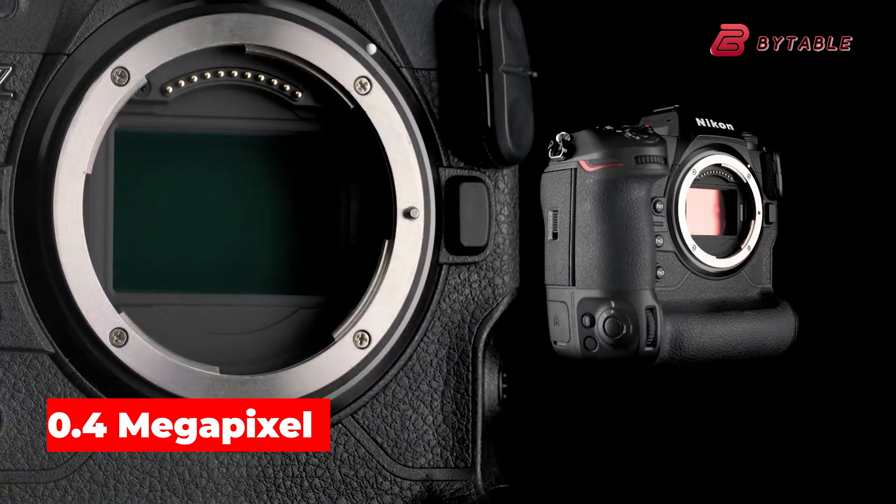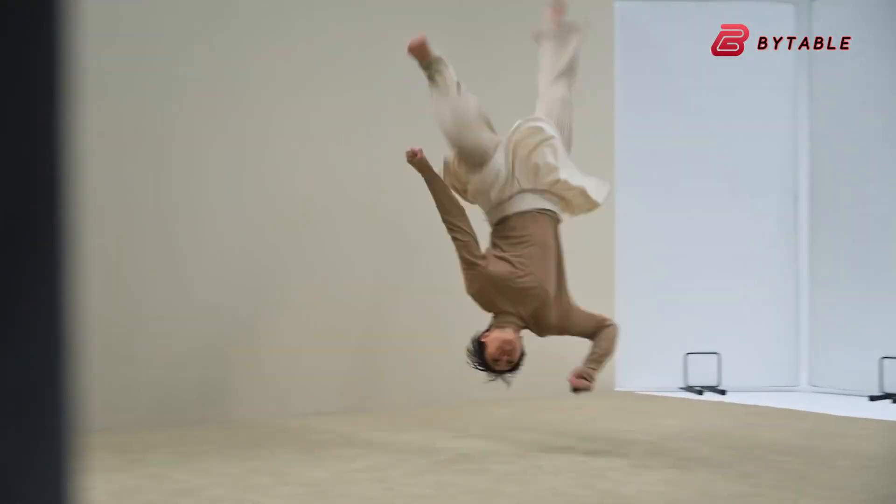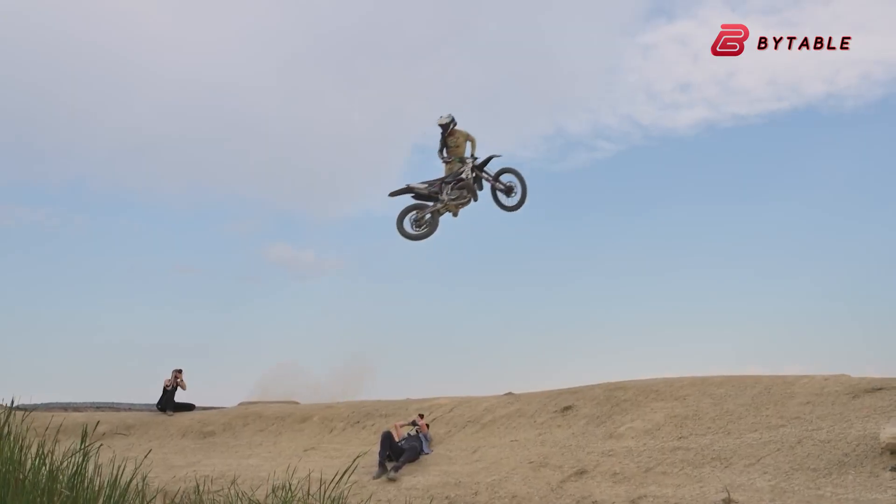The Nikon Z92 is reportedly designed as a high-speed variant of the Z9, featuring a 20.4 megapixel sensor with an impressive readout speed of 0.4 milliseconds. This is where the potential global shutter comes into play.